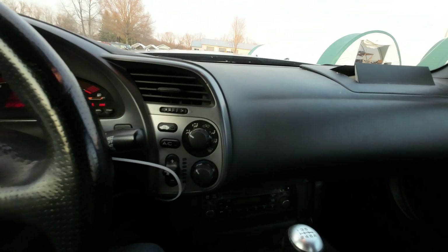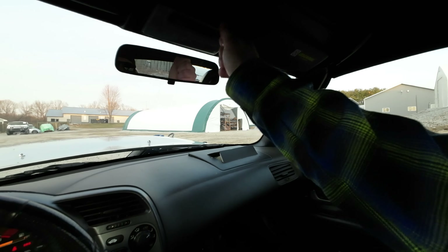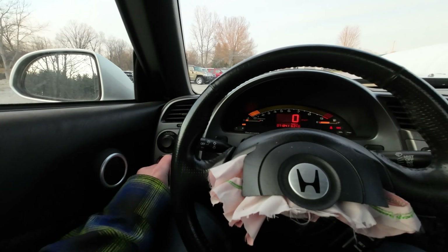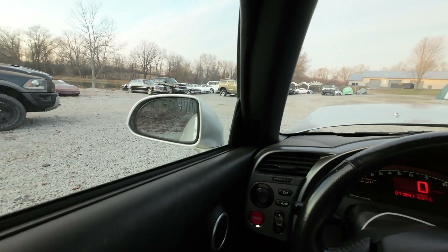Beautiful silver car, real low mileage — 71,000 miles. Seats are very nice. It came with a legit raised spare wheel, so that's kind of interesting. I wonder if he hit something JDM.